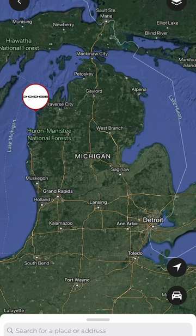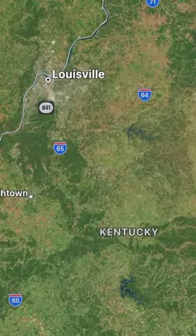After that, the calls started pouring in with sightings of our actual car. The problem — they weren't from Michigan. The calls were coming from Kentucky.